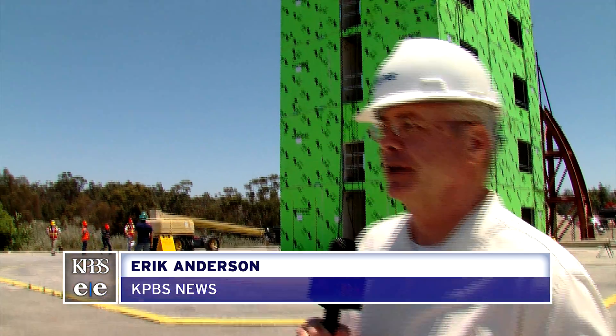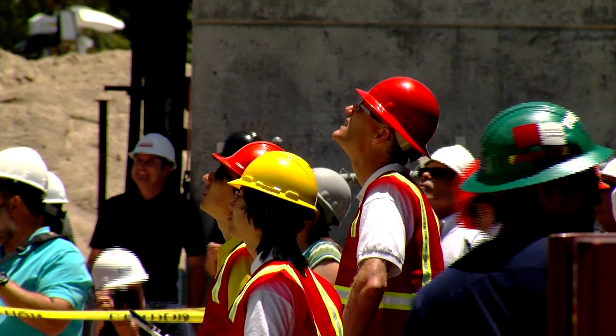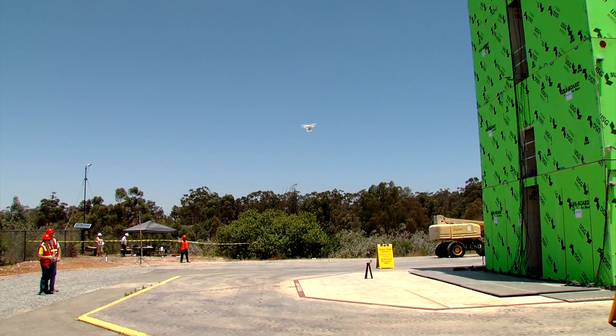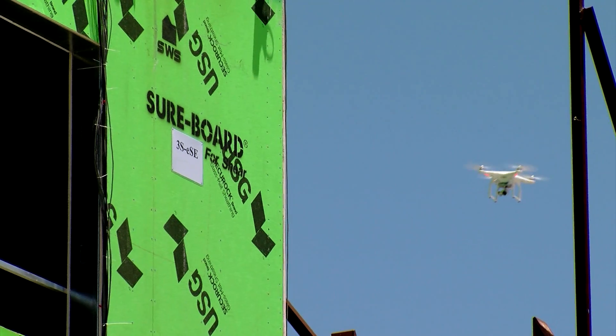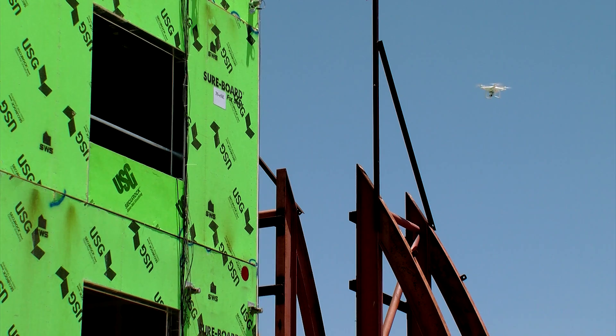One of the things researchers are doing is measuring the damage to the building, and in this case they're using drones to help figure that out. Researcher Falco Kuster says drones took detailed digital images before, during, and after the tests to measure the impact of the shaking. That allows scientists to create digital models of the structure.